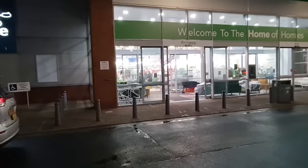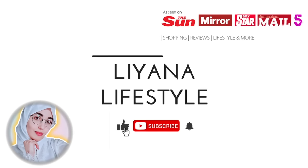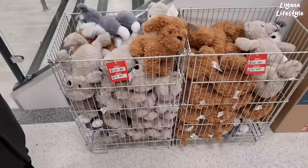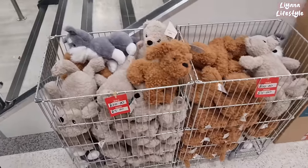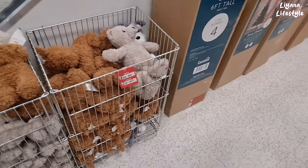It's a big Dunelm sale and this shop is really full. First up we have these teddies. This one's super cute. They're now £5 — they're half price.